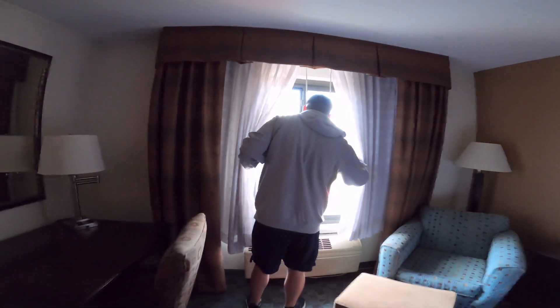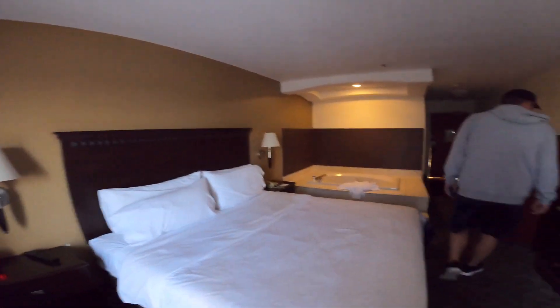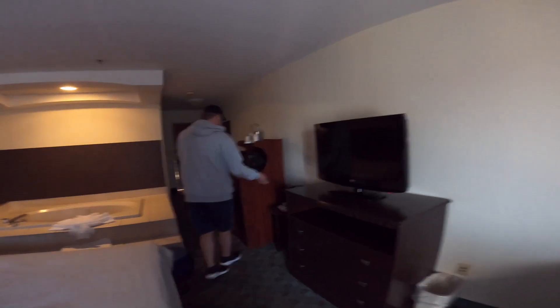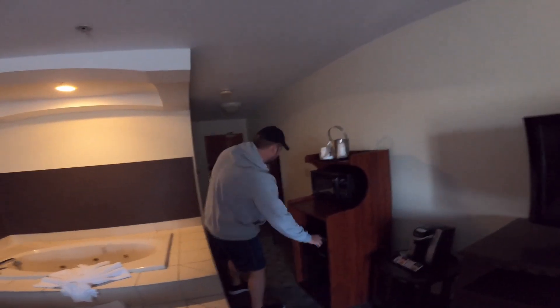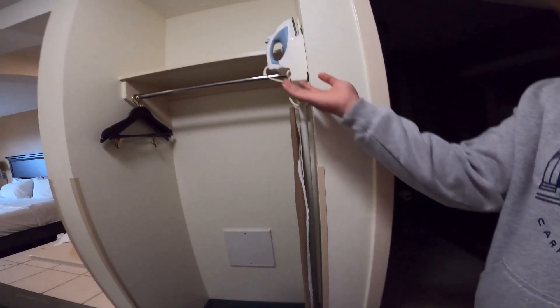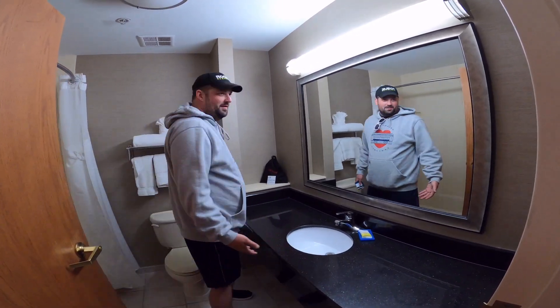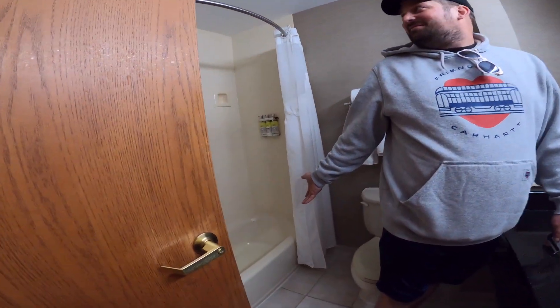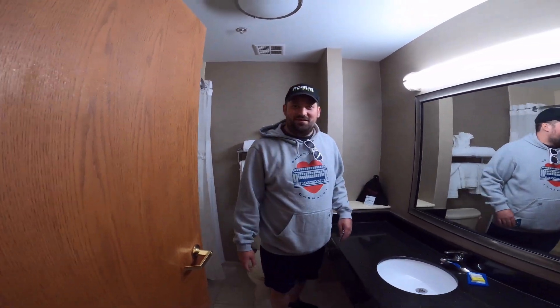Here's our beautiful view — we parked right there. Inside: bed, microwave — I said microwave and pointed at the TV — and a fridge. Let's check out the bathroom. We got our own ironing board and iron like every other hotel. A little bathtub that we're not going to use. They do have their own hand dryer.